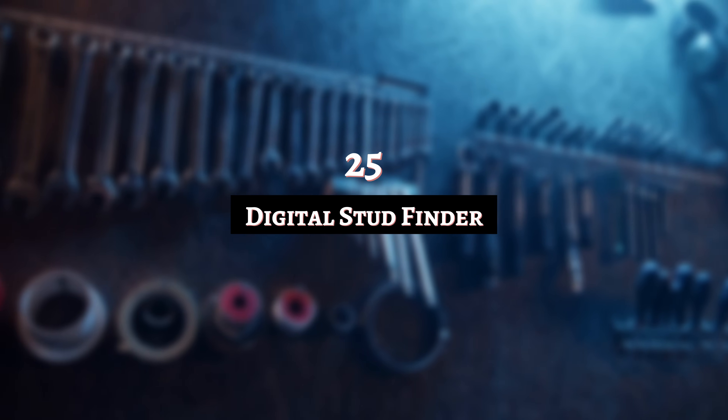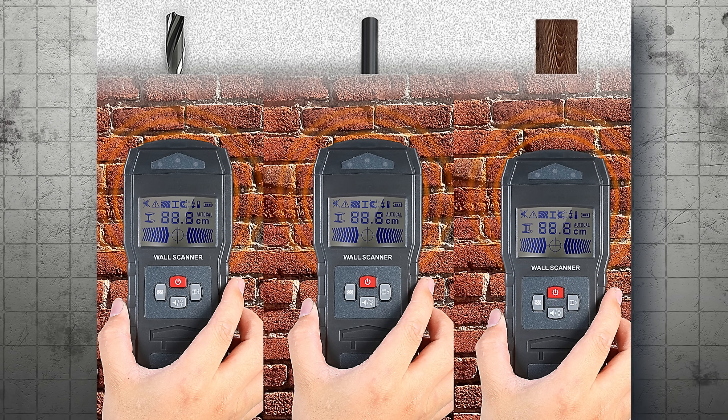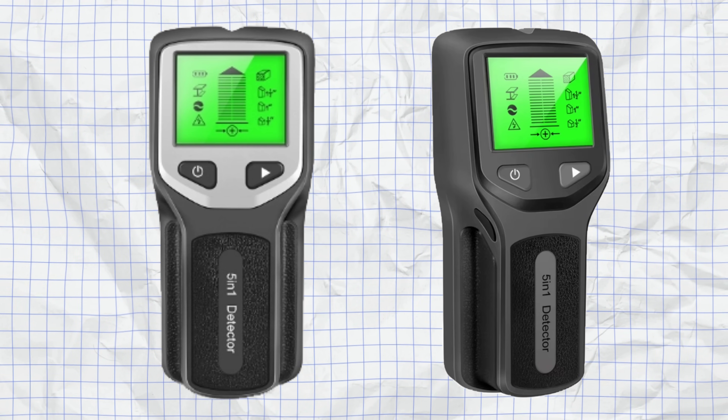Number 25: Digital Stud Finder. It sounds spicy, but actually this is a practical tool that'll save you a few headaches. Wood and metal studs can be hidden behind walls, meaning you might drill into them accidentally. Plus if there's electrical wiring in the wall, you could inadvertently cause a lot of damage. The stud finder helps you avoid the hazard by scanning your wall space and detecting these obstacles.